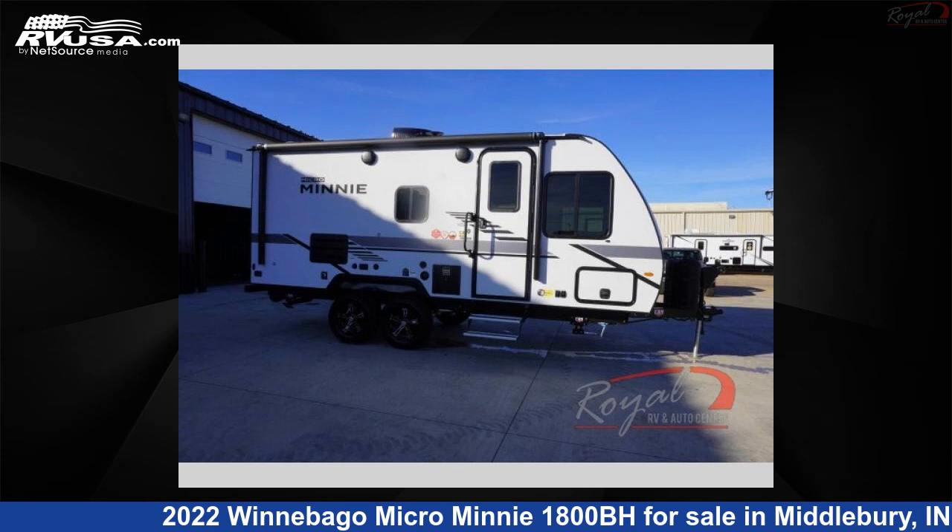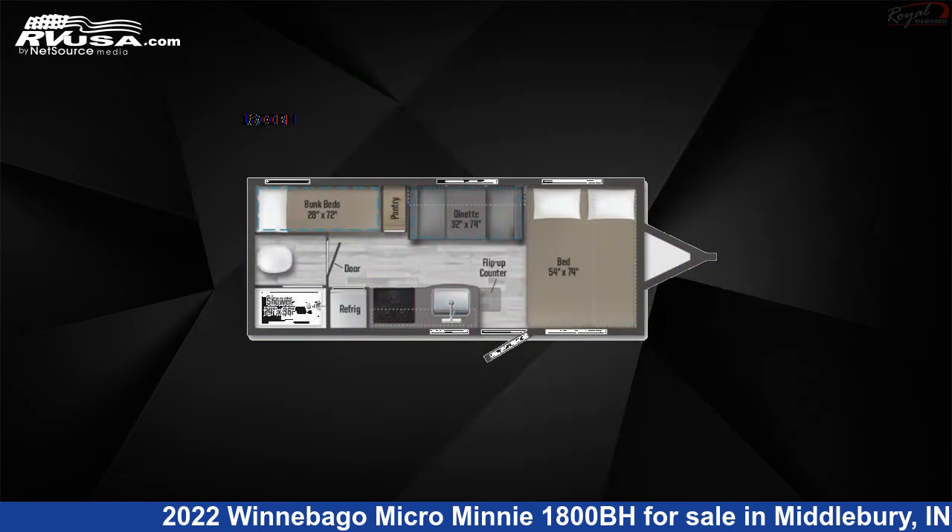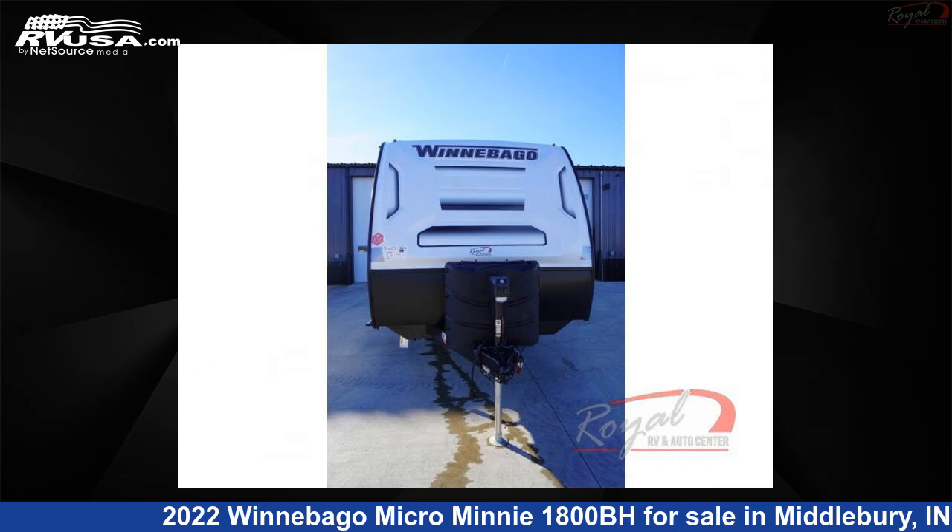This 2022 Winnebago Micro Minnie 1800BH is a travel trailer RV. It is located in Middlebury, Indiana 46540 and is offered for sale by Royal RV and Auto Center.